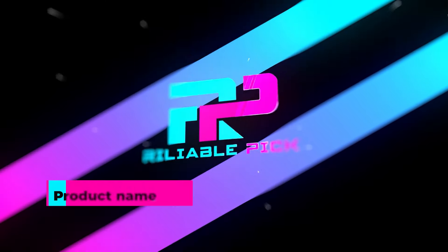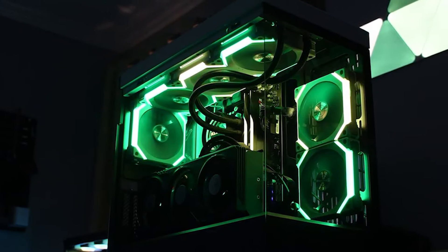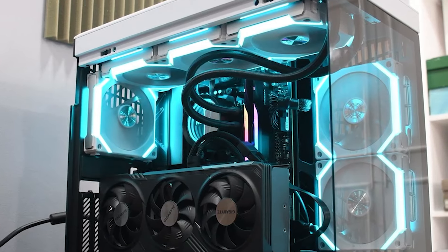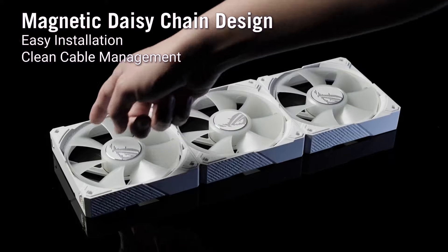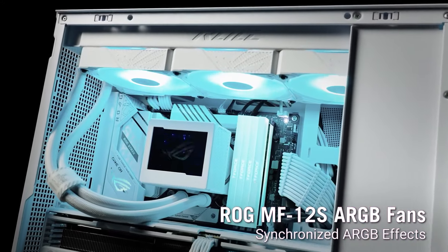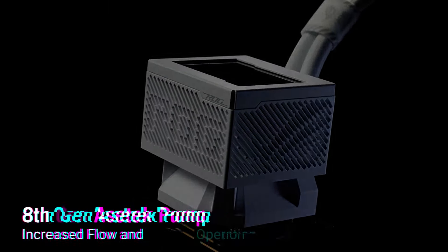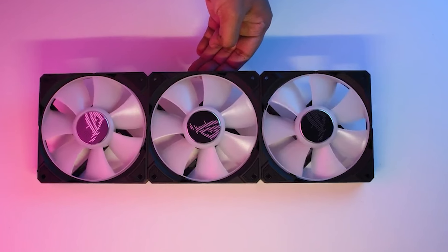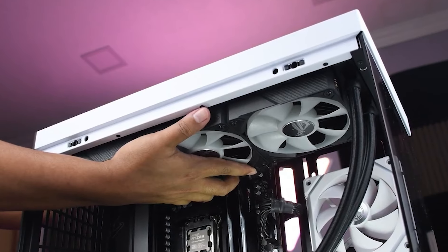Number one: Asus ROG Ryujin 3. The Asus ROG Ryujin 3 is a high-performance CPU liquid cooler designed to deliver superior cooling for demanding systems. At its core, this cooler features a 3.5-inch LCD display, which allows users to monitor hardware information instantly and supports customized GIF animations, adding a personalized touch while keeping track of system performance. The cooler is powered by the latest 8th generation Asetek pump equipped with a 3-phase motor, enhancing cooling performance with higher flow rates and reduced impedance, ensuring efficient heat dissipation.